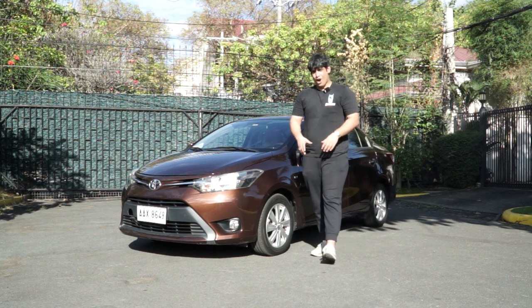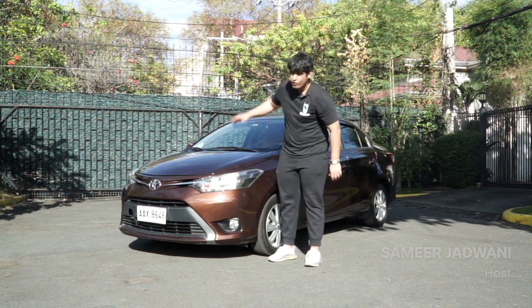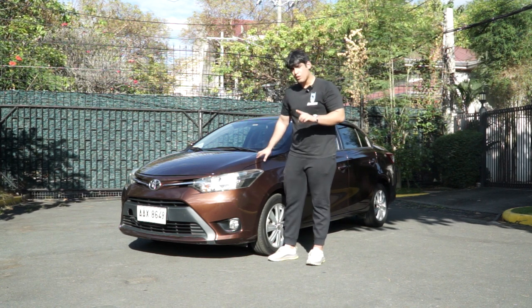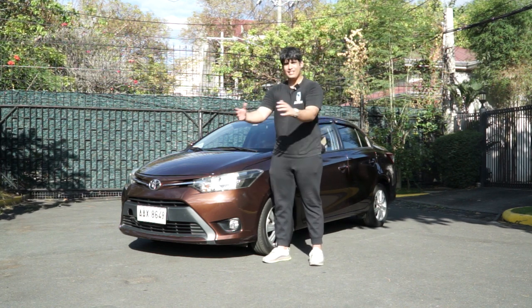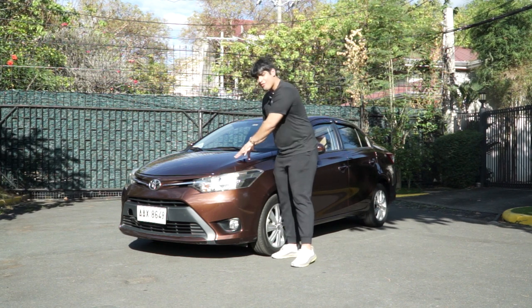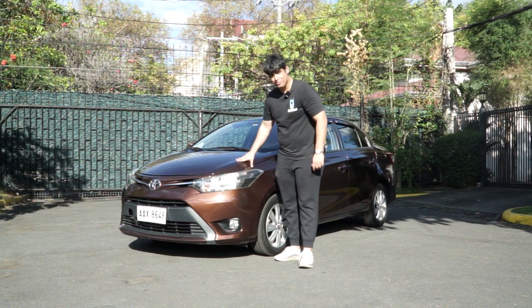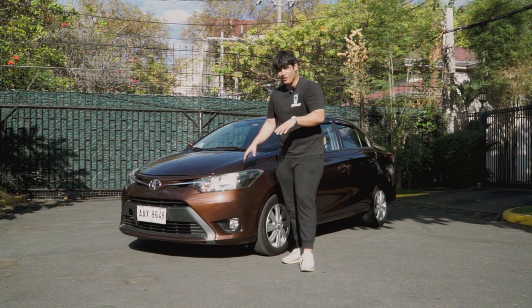Hey guys, welcome back to Independent Auto, offering you independent reviews, independent from bias. Today we're talking about a car that's been all around this country — seen in every nook and cranny. This car is the third generation Toyota Vios 2014 1.3E automatic variant. The generations have DC Comics nicknames: first gen is Robin, second is Batman, this third gen is Superman, and the fourth gen is the Joker.